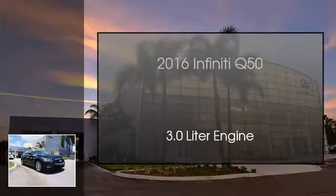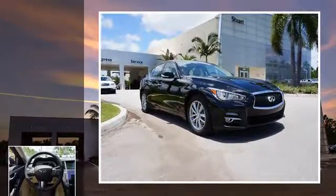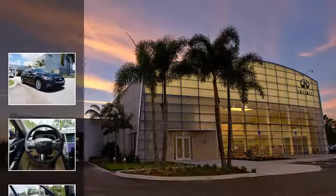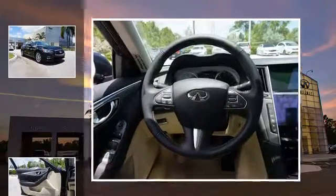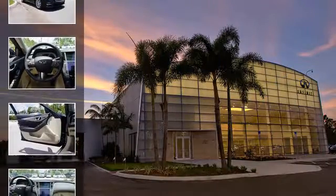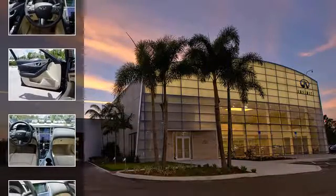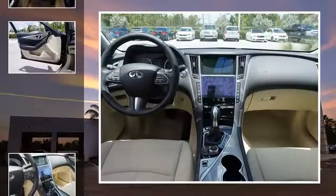This is a 2016 Infiniti Q50. This four-door sedan has an automatic transmission and a 3.0-liter engine. All of the following features are included.